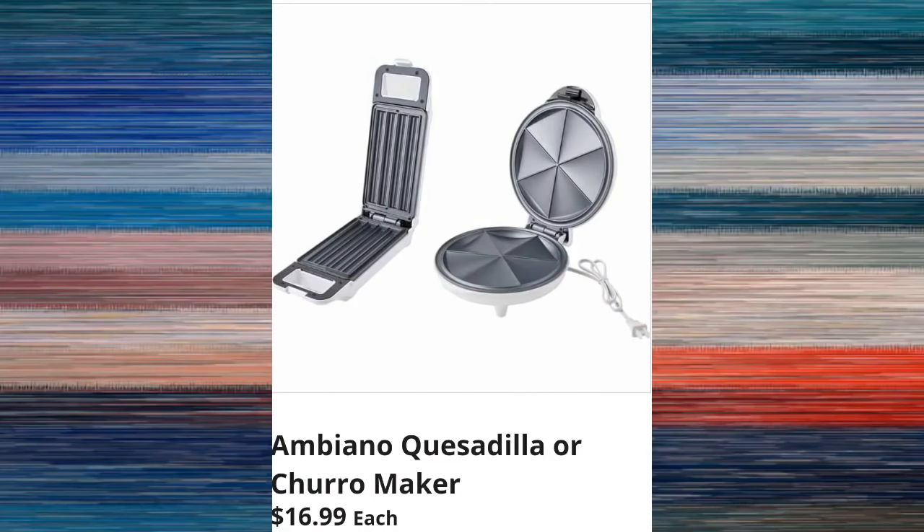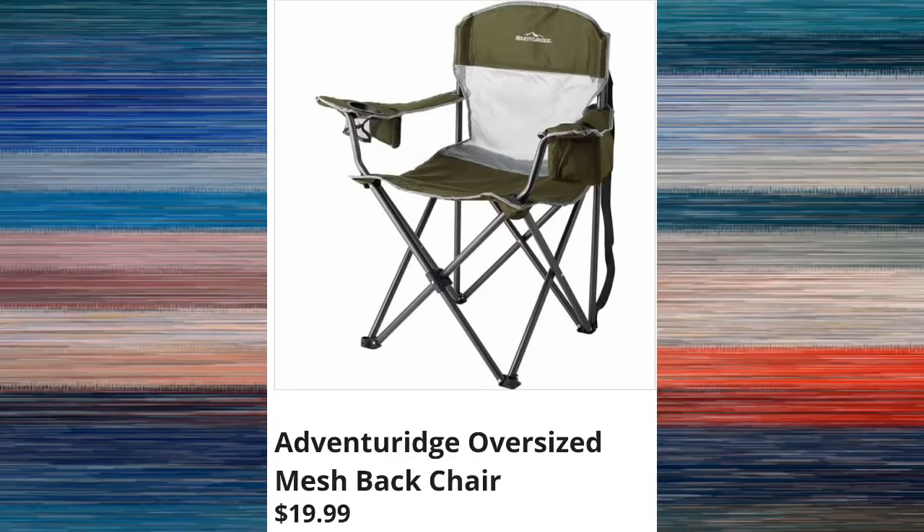We have the quesadilla or churro makers and these are going to be $16.99 — I cannot remember if Aldi has had these before, please let me know in the comments. For $19.99 they have the oversized mesh back chairs, and for an oversized outdoor chair this is a pretty good price point — you should see them at $24.99 or above.